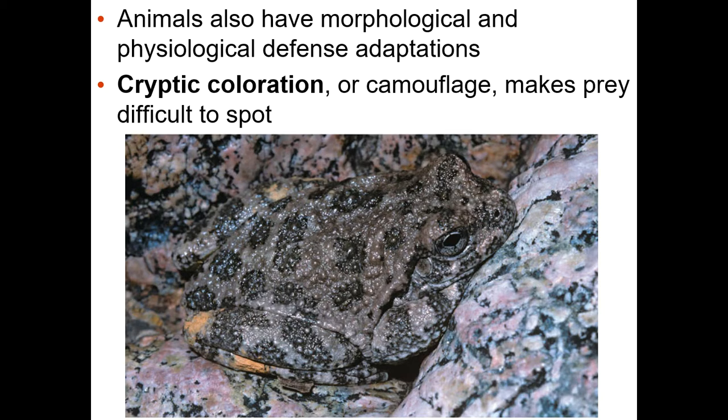Sometimes we get this coloration camouflage, which makes a prey difficult to spot. Or another type of camouflage could make a prey easy enough to spot, but maybe it will look like something that's not prey.